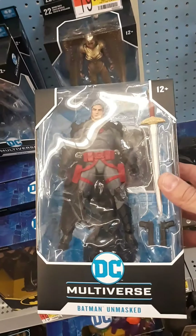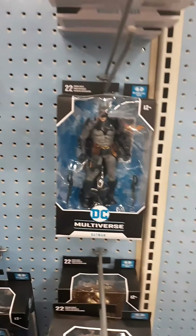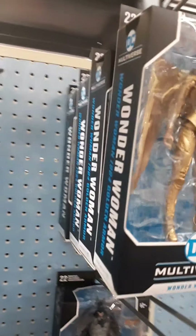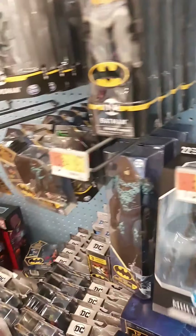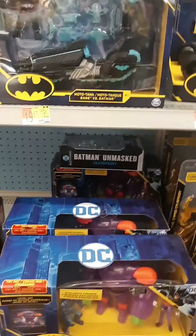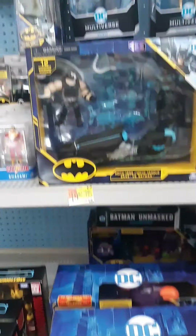There are some DC Multiverse figures here. I'm going to pick this one up for a buddy of mine — he's really into Batman and he's about to send me some video games, so it's a neat trade. Not all Wonder Woman down there. Some DC sets too — I like them but they're a little outside my price range.